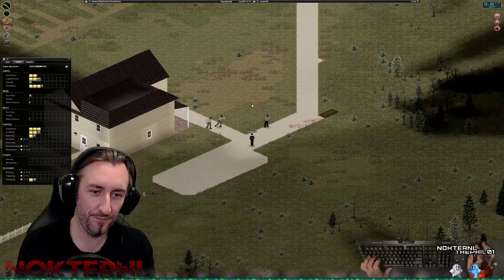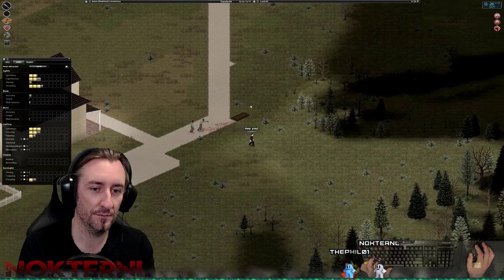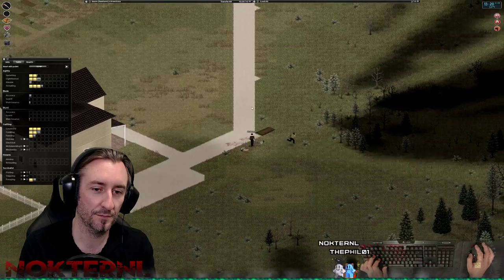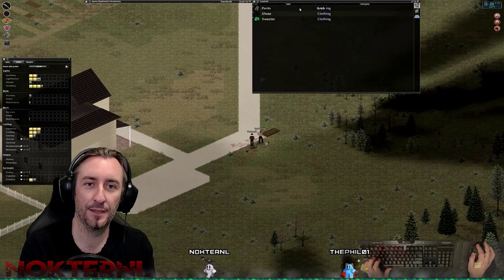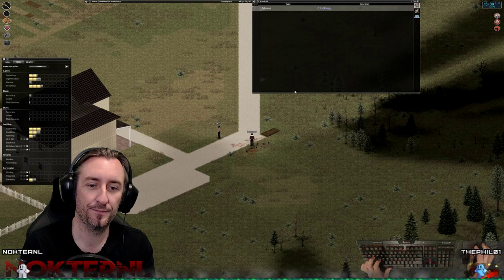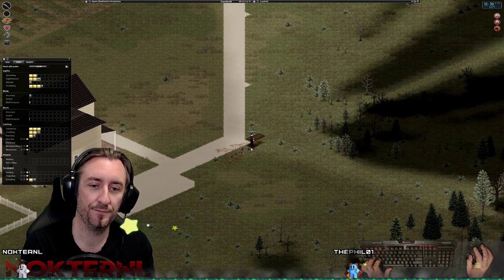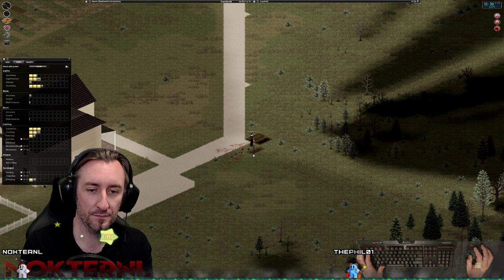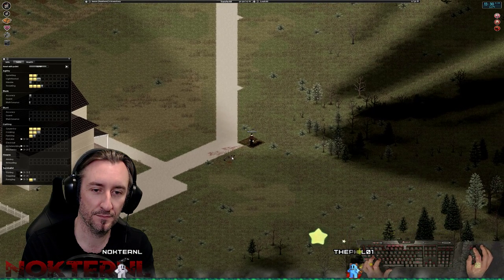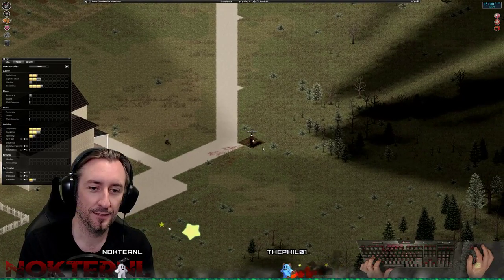Oh Jesus, he turned into a crawler — I think he got him. Hang on a second. Craft sheet rope. Pretty sure we're good.